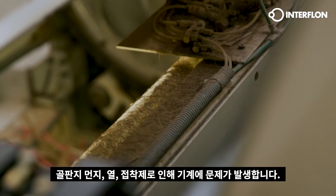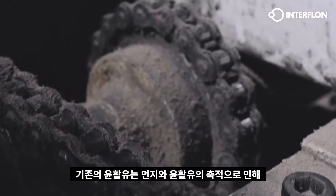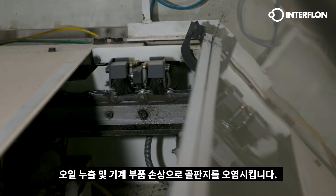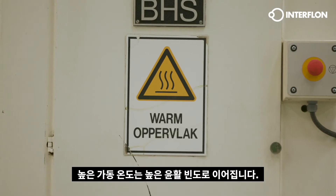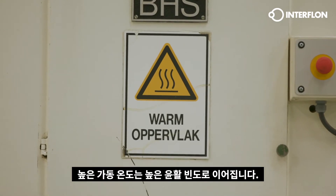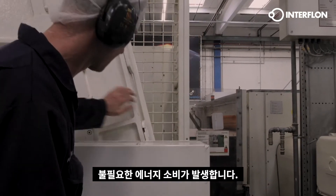Machinery suffers badly from cardboard dust, heat and glue. Conventional lubricants soil the cardboard because of oil spillage, and damaged machine parts due to the accumulation of lubricants and dirt. High operating temperatures lead to high lubrication frequencies. Increased friction and sludge formation cause unnecessary energy consumption.